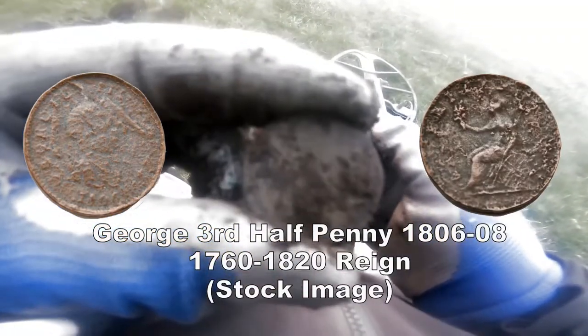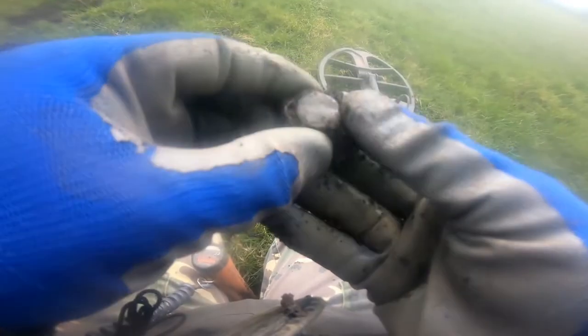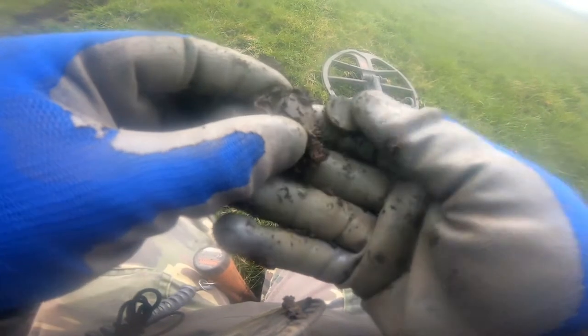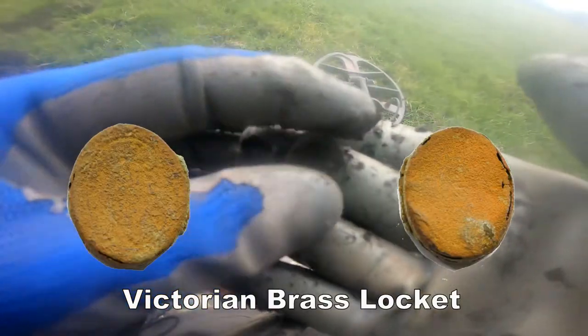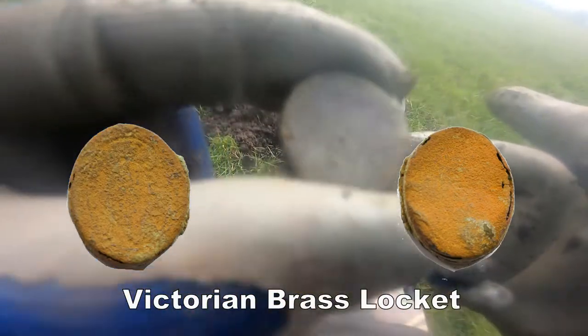A bit of backing going on, but anyway this is a George III half farthing. It's a locket — it's a locket! It's got some design on it, so we'll clean it up and show you later.